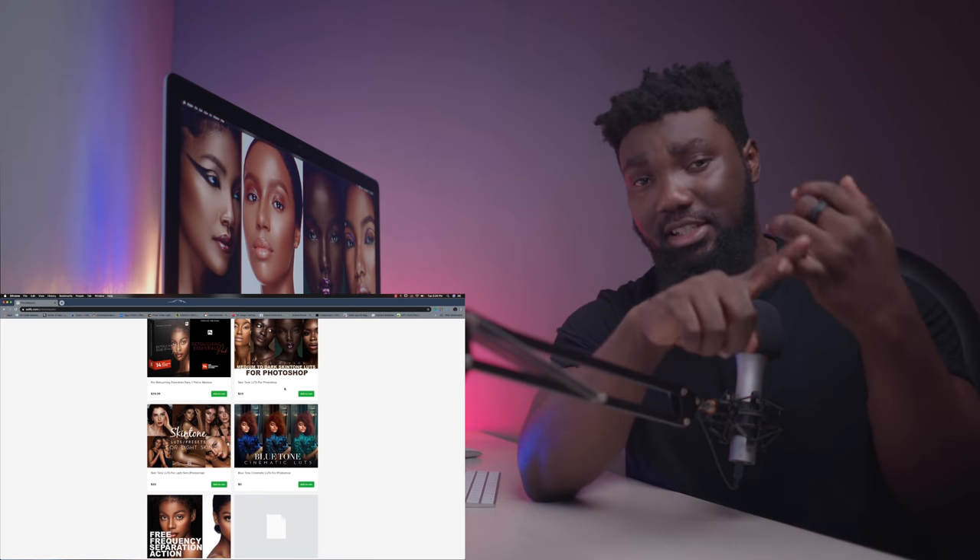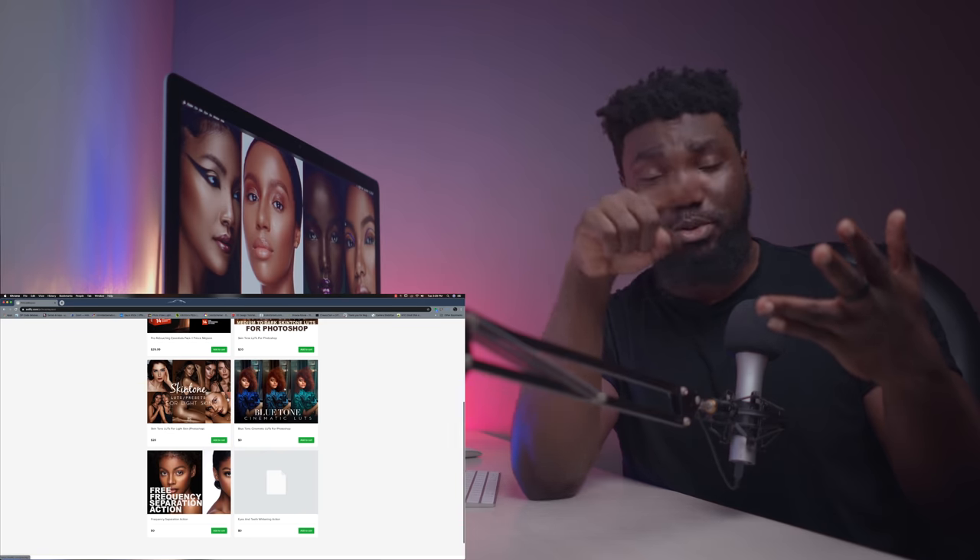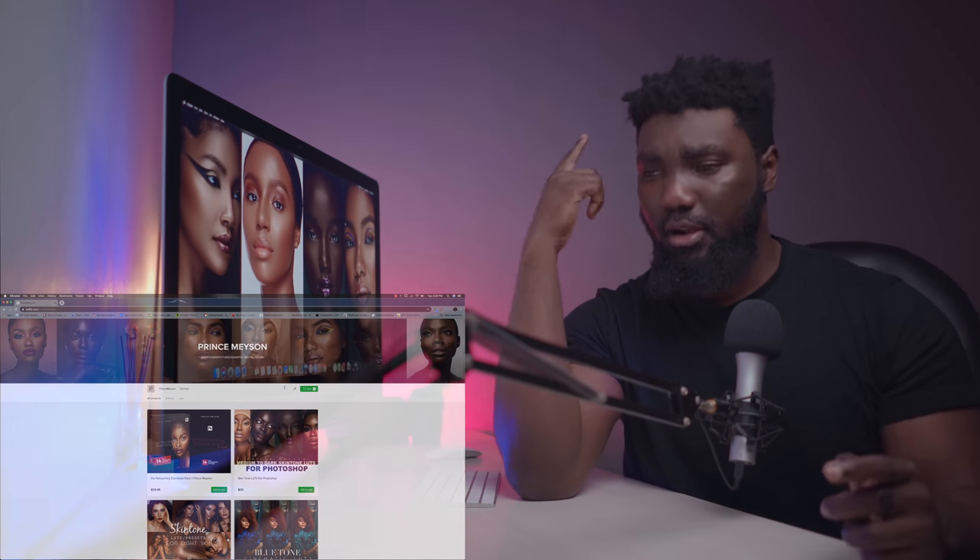I just got a new iMac and I was in the process of installing some softwares that were on my other PC, so let's talk about this. But before we do, make sure you head over to my digital store — check out my retouching essentials pack, my skin tone LUTs for both dark and light skin tones, and I have some freebies there: a free frequency separation action and an eyes and teeth whitening action. Keep your eyes on the page because I have some new outdoor LUTs coming out soon, along with some free outdoor LUTs.